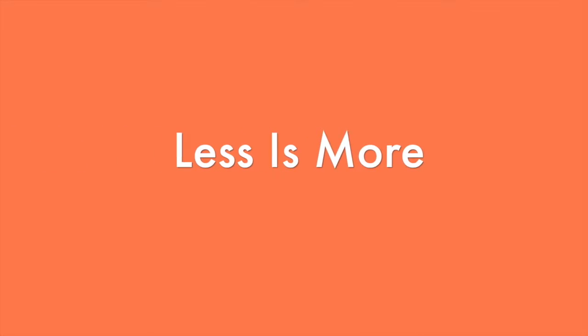Remember that less is more. You don't want to overwhelm people with way too much information. They're not going to read it if it looks like a really long email.